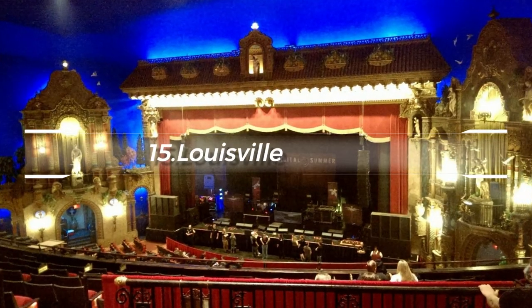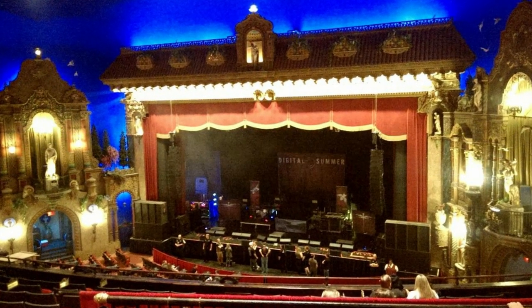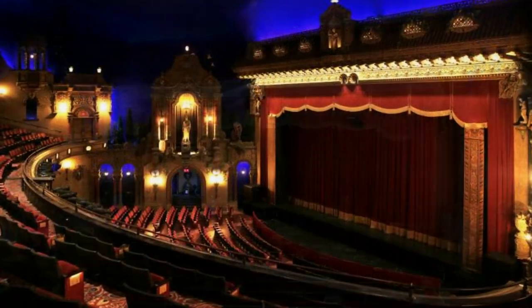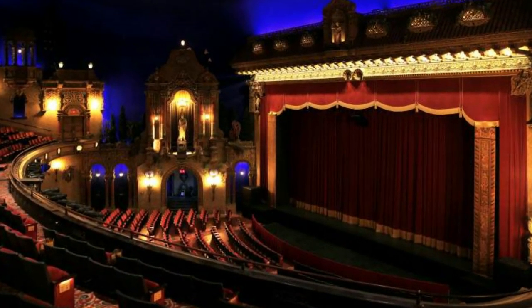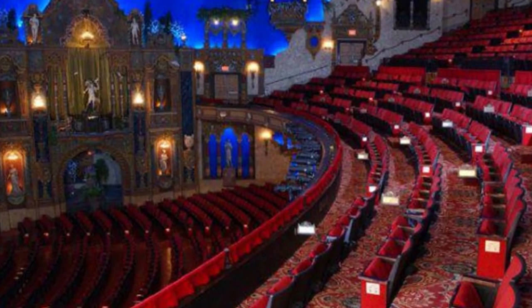At number 15, check out the Louisville Palace. This opulent theater is renowned for its Spanish Baroque-style architecture, ornate fixtures, and extravagant ceiling. Catching a live performance here is a treat for both the eyes and ears.